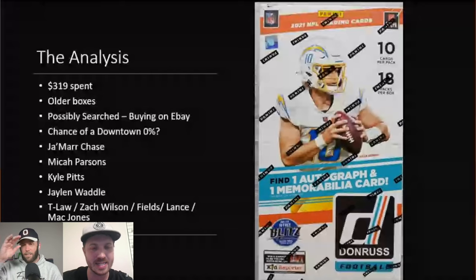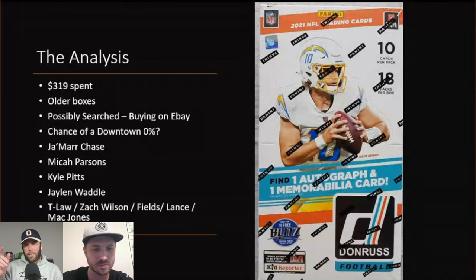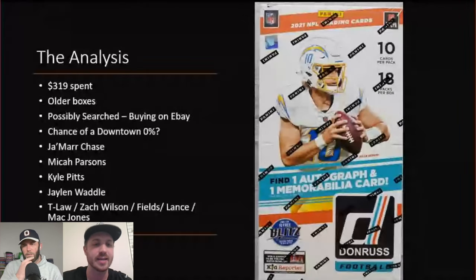I thought a Downtown was a case hit, meaning it's guaranteed in the case, but there are multiple types of case hits and multiple different case configurations. I'm not entirely sure — comment below and let us know. I thought you were guaranteed one case hit per case across all case hits, but I'm not certain.